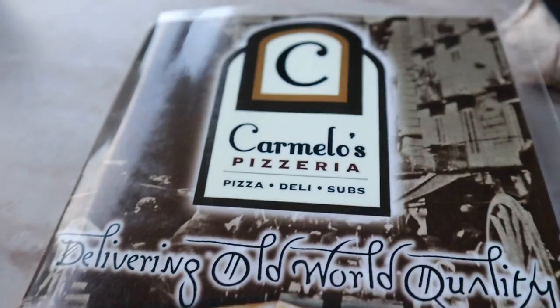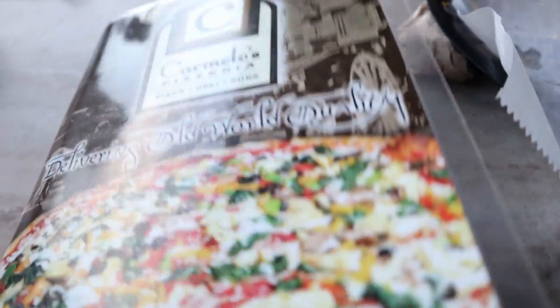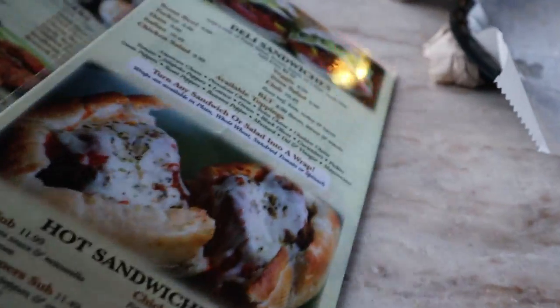They have a ton of stuff on this menu. We're kind of excited about it. After reading the reviews, it has to be good. Don't tell anybody about it though, because we didn't have to wait to get in here. We came here because of Best St. Augustine — the reviews were really good for this place.